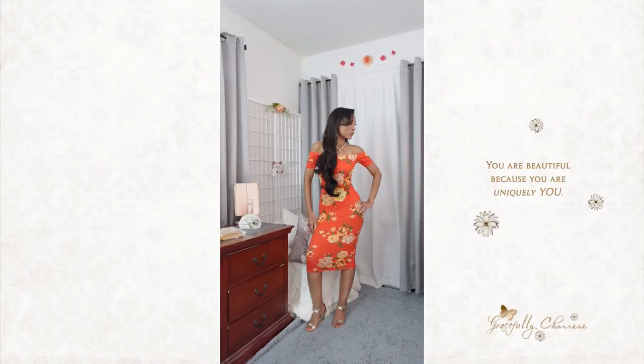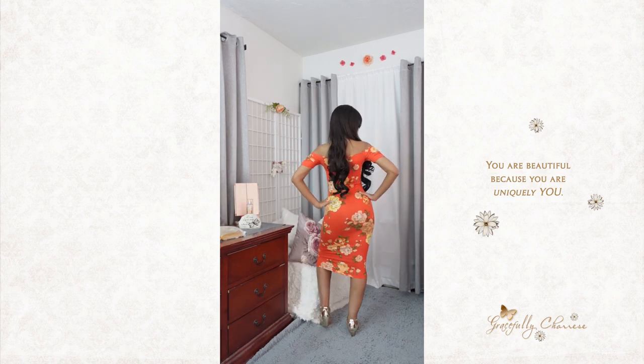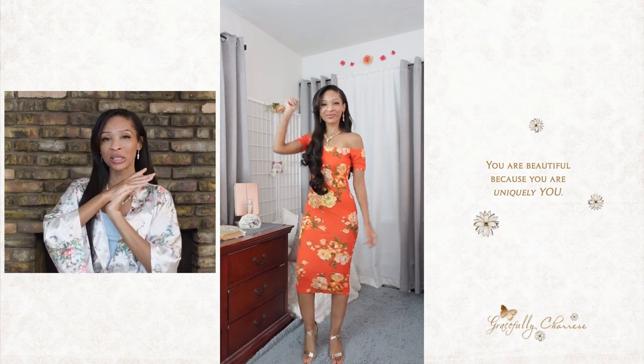We are starting off bold with bright orange. So pretty — just check this out. I love this dress; this is one of my very favorite dresses. This dress is bright orange and it has peach roses as well as yellow roses. It's just so pretty — like one of the most feminine dresses that I own. This dress cost somewhere around $12.